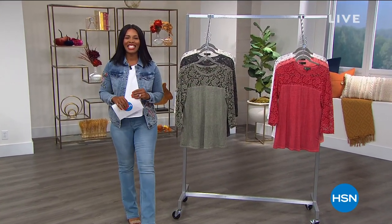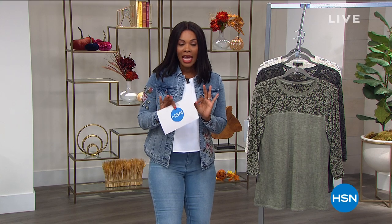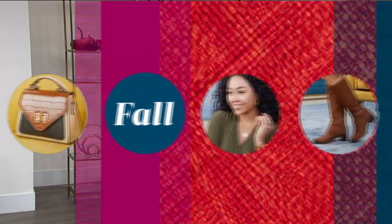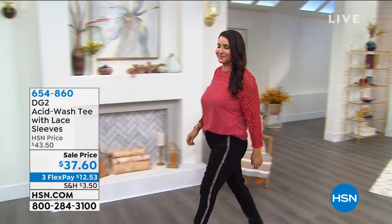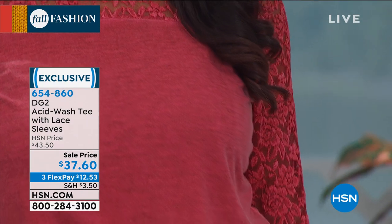Welcome back — you're watching HSN. We're in the last half hour of this two-hour show with Diane Gilman. Check hsn.com for anything you missed. The skinny jeans are coming up in just a few moments. But first, this is the acid-washed tee that Annette has been wearing — the lace sleeve tee. Yes, those sleeves are lace, and what a great placement for the lace. This is a sale price; with FlexPay you get it home for $12.53. Annette is wearing it in red — acid-washed, so it's a softer look in the color, not bright and vibrant.